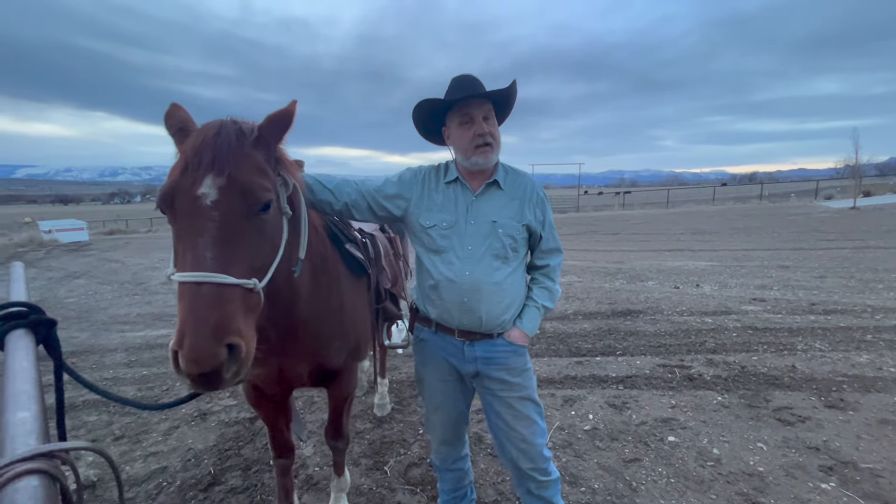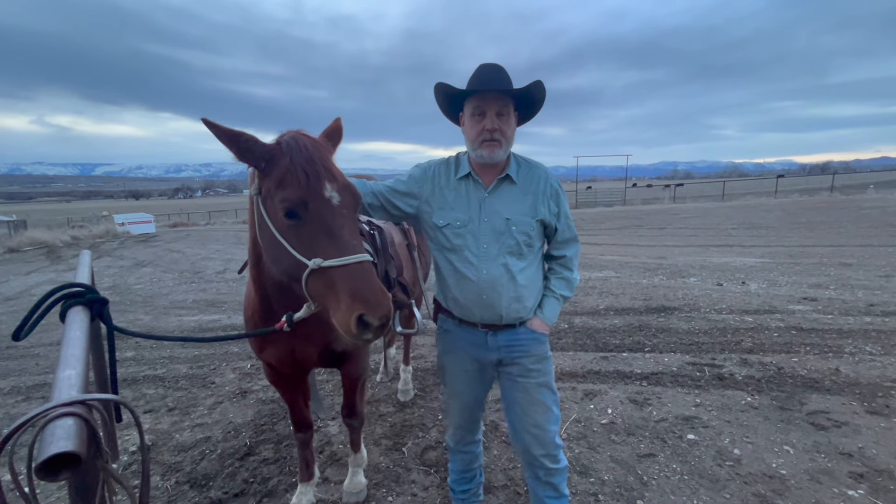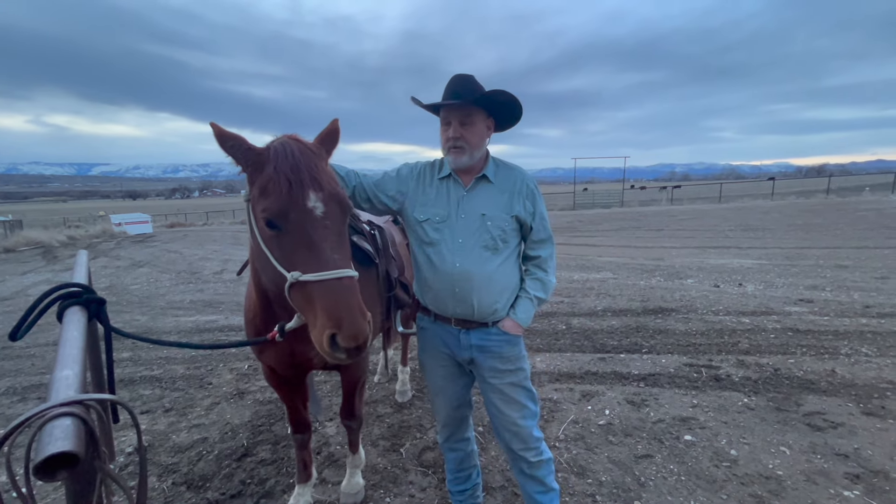Hello everybody, welcome to 10 Cow Ranch. Got a fun little video today — this is part two of 'Five Things: What Not to Do with Your Horse.' We've had a ton of response and a lot of great comments. There were things I didn't think about that viewers pointed out, and some things I was doing without even realizing it. Before we get started, please subscribe and hit the thumbs up and notifications for new videos.